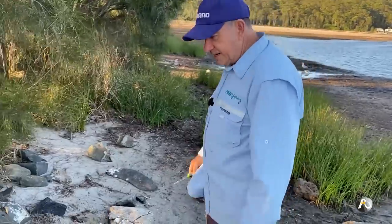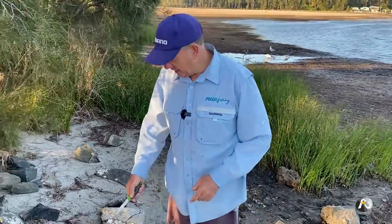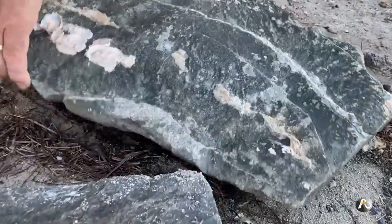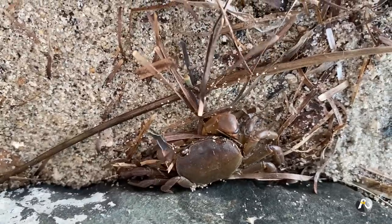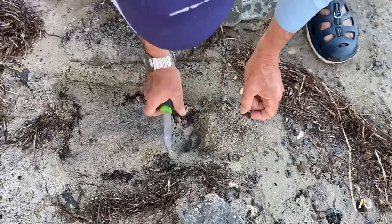There are a few rocks here. Normally at high tide the water comes right up here, so I'm going to have a look under this rock and see what we can find. Oh look, there are a couple of crabs under there! They're not spiders, they're crabs. These crabs aren't massive, but you could absolutely use these for bait.